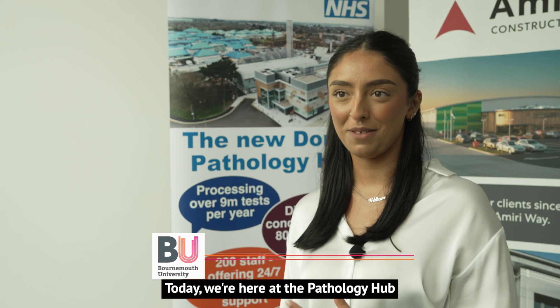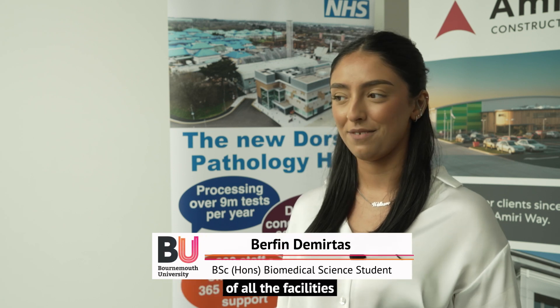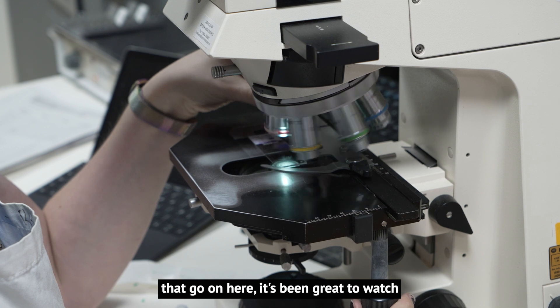We're here at the Pathology Hub and we've been given a fantastic tour of all the facilities and the sort of processes that go on here. It's been great to watch and great to see.